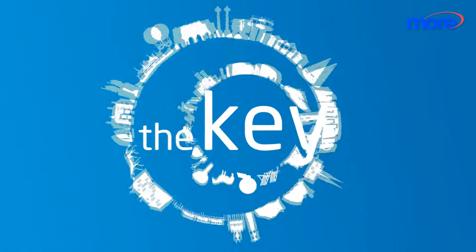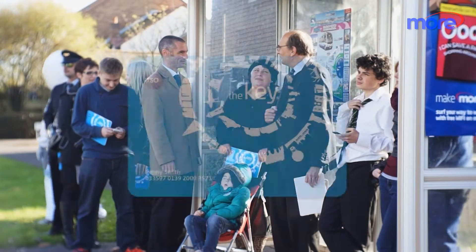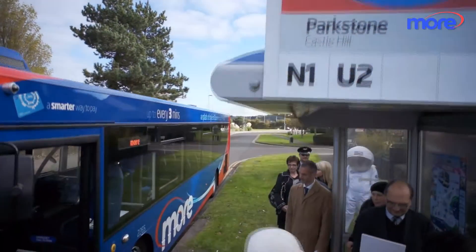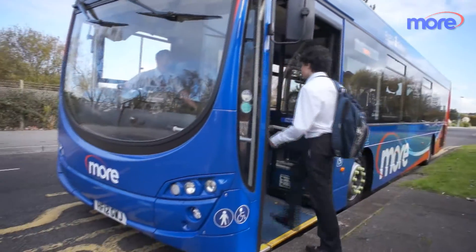The Key — our smart card that makes travelling by bus cheaper, easier and more secure. And here's what it looks like. Whether you go by bus to work or just occasionally for shopping and leisure, The Key takes the stress out of finding the right change for your bus fare.